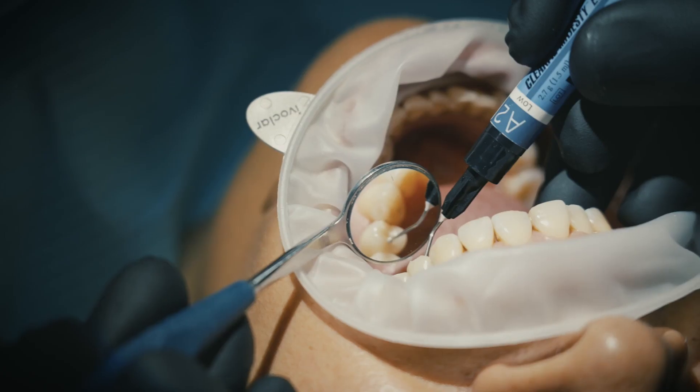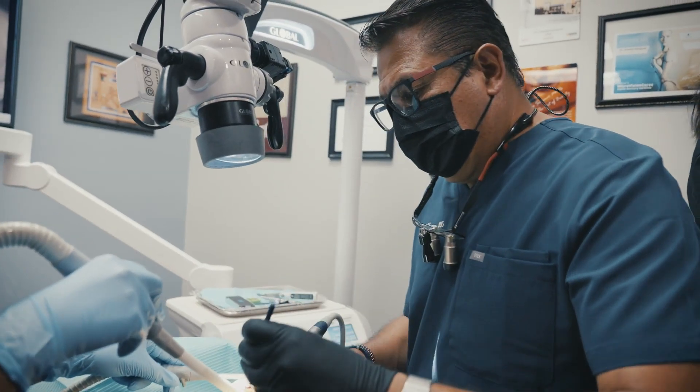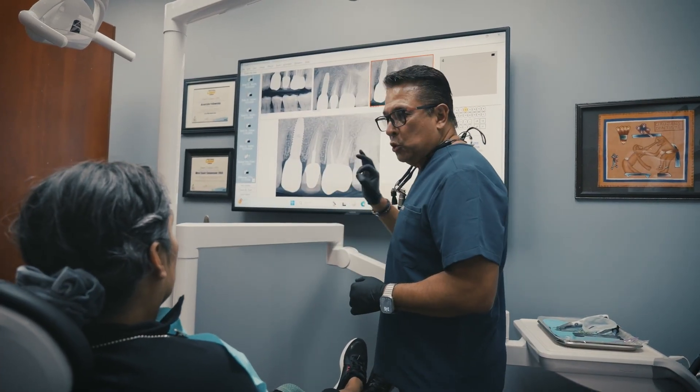Beauty, strength, and speed in one seamless workflow — that's why I trust Aceric and Kuraray Noritake Katana 1 implant crown to provide that ultimate solution for my patients.